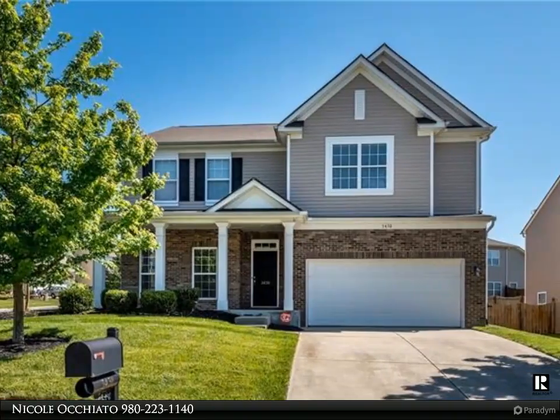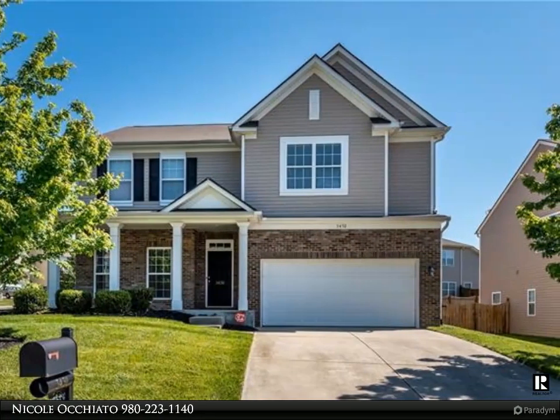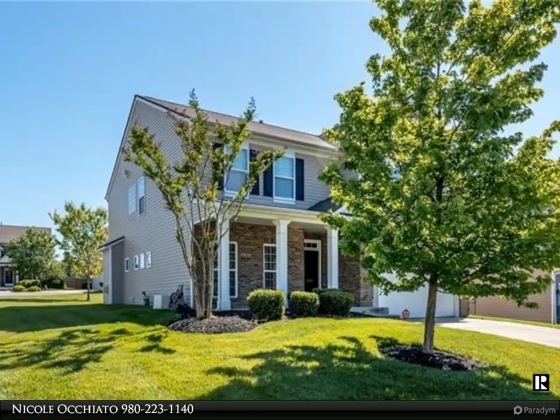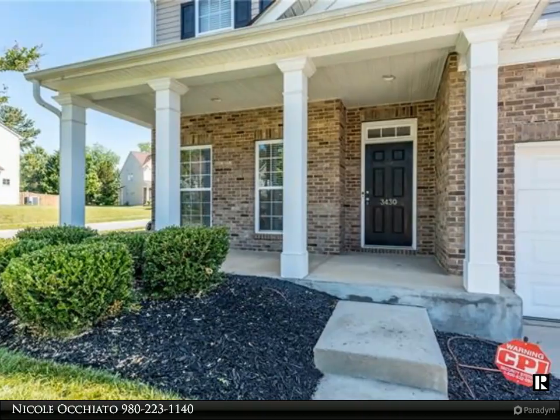This Realty One Group Select property video is presented by Nicola Quieto. Move right in and enjoy beautiful brand new hardwoods on main, brand new Samsung appliances in the kitchen, new HVAC, new roof, freshly painted interior, and fresh epoxy garage floor.